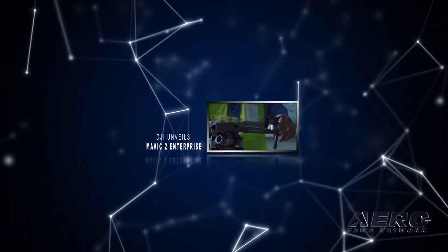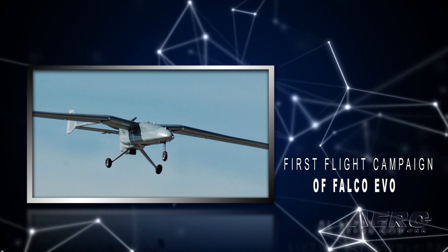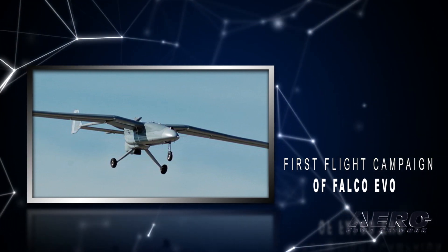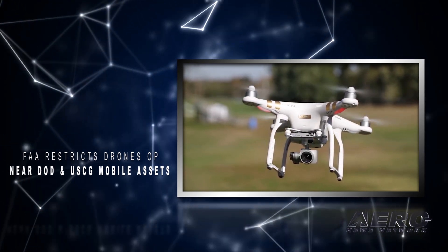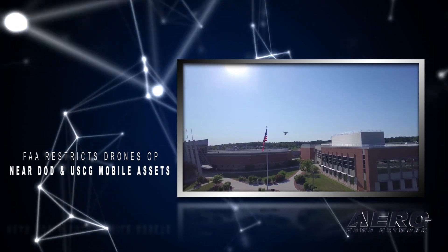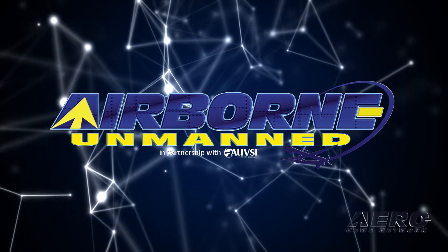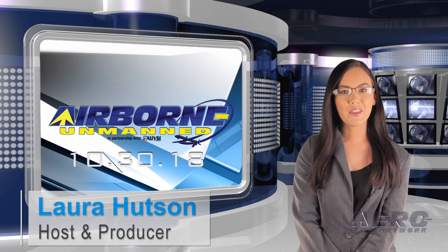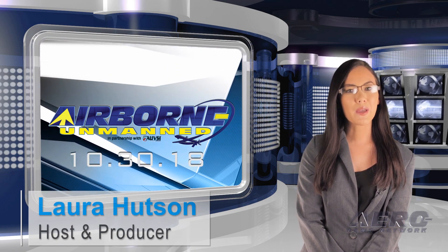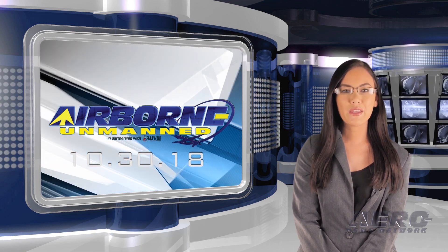Coming up on today's episode of Airborne Unmanned: DJI unveils Mavic 2 Enterprise; Leonardo successfully completes first flight campaign of Falco Evo; and FAA restricts drones operating near DoD and USCG mobile assets. Hello, I'm Laura Hudson. Welcome to the Aero News Network's Airborne Unmanned Program, a weekly news program covering all things unmanned, in partnership with AUVSI, the Association for Unmanned Vehicle Systems International.